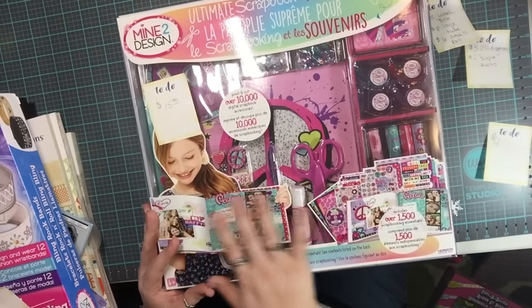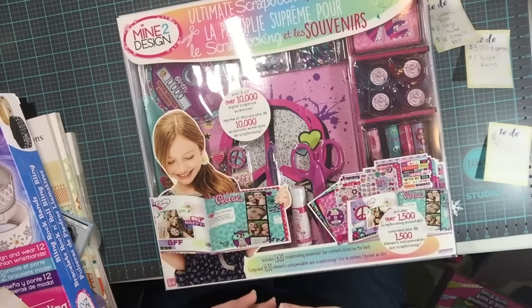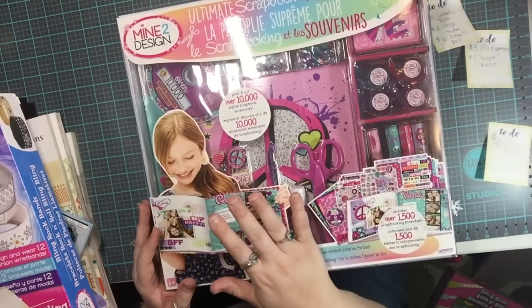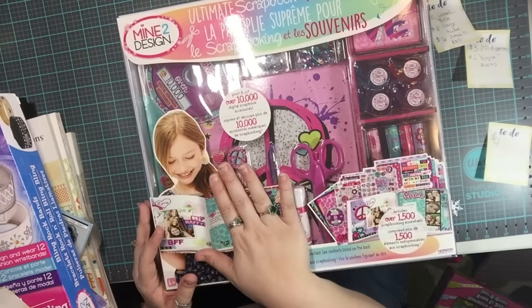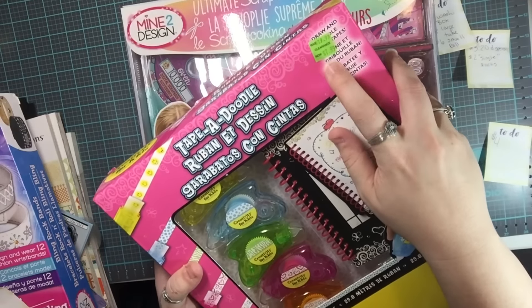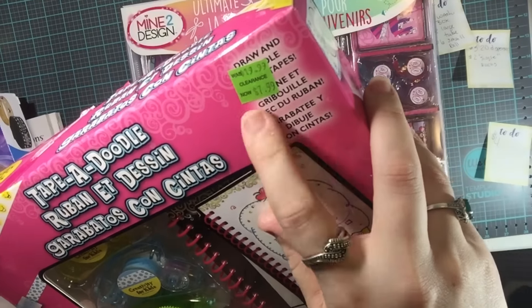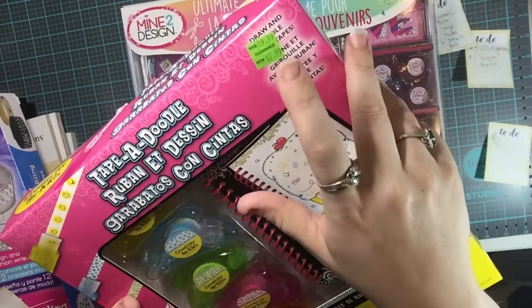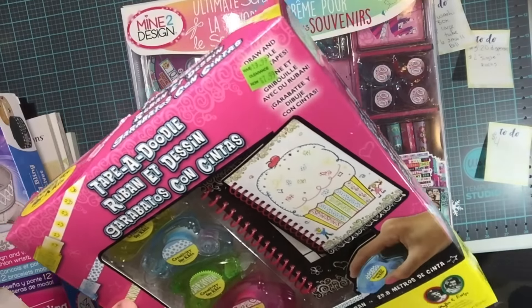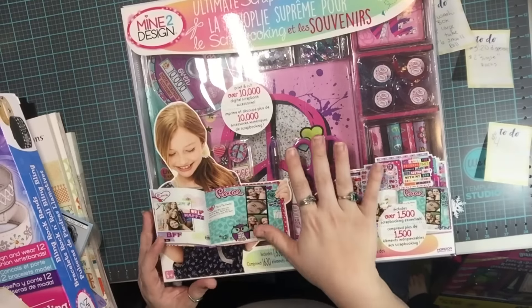This one was originally $30 but I got it for $15 because the clearance section is supposed to be 50% off green and orange tags. Some of the others rang up at $7.99 instead of the clearance price, but the associate manually applied the discount for me. She did the same for this one because it didn't ring up on clearance at all.